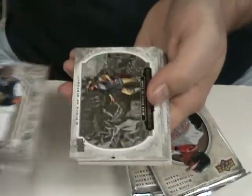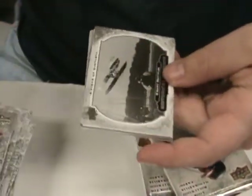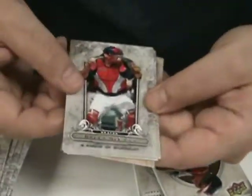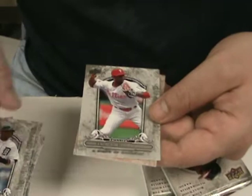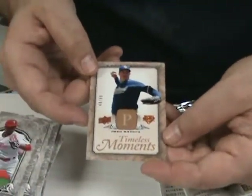Jose Morales rookie. Juan Ponce de Leon. Jeff Clement. The Wright Brothers again. Brian McCann. Gary Sheffield. Jimmy Rollins. Timeless Moments of Greg Maddux, numbered to 299.